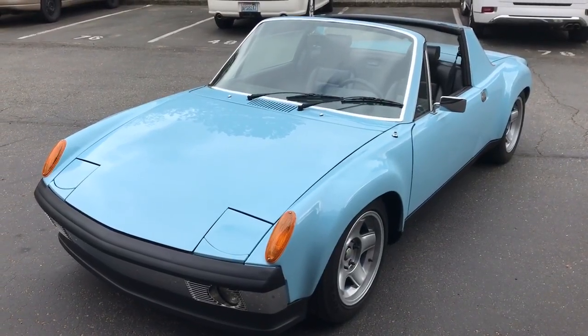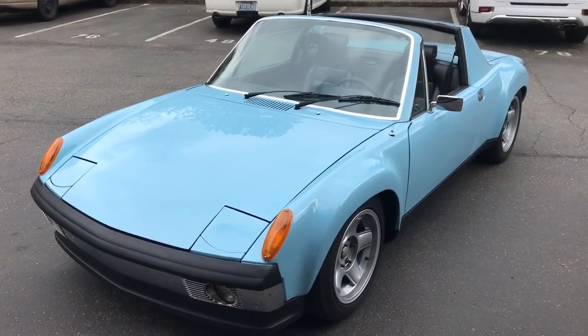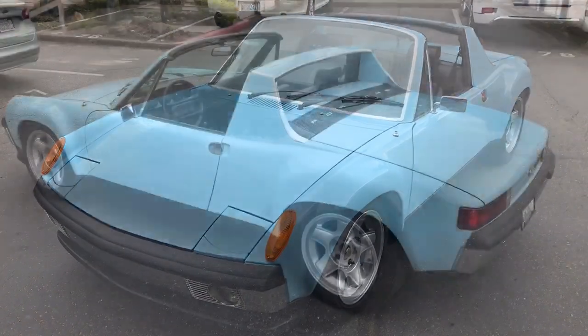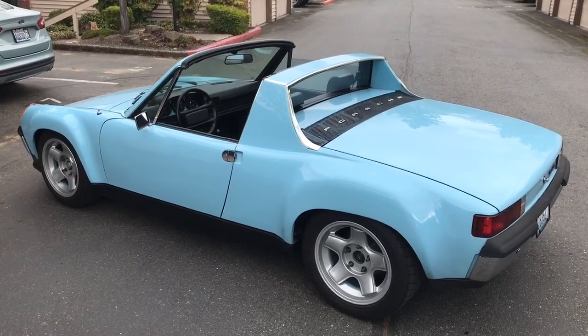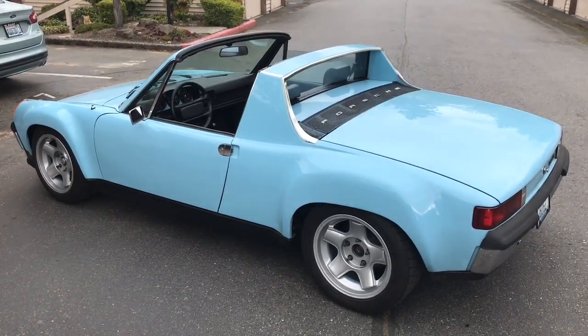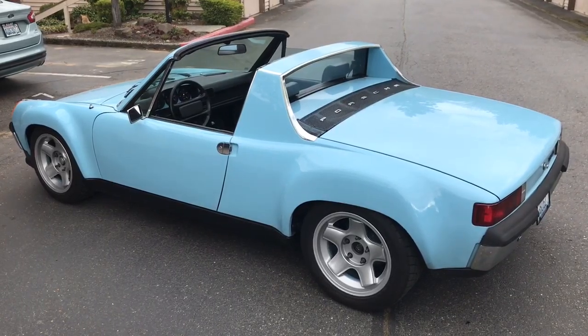Hi, my name is Billy and I'm speaking to you from Kent, Washington and here is my '73 914. I like to call this car a 2016 914 because that's when I finished the 15-year restoration.